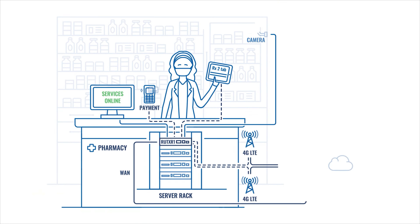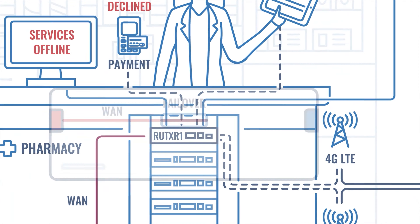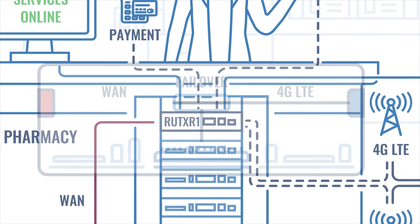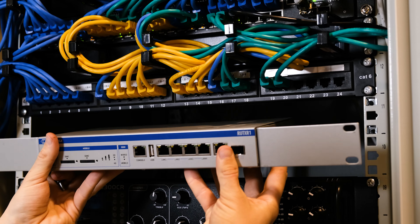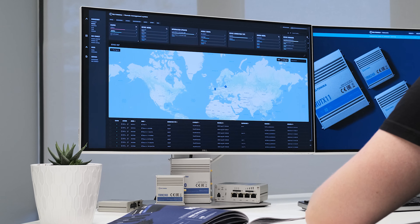If you lose your wired band service, the RUT-XR1 will automatically switch to cellular connection, eliminating downtime. You can easily set it up, install it in a 19-inch rack and manage it from anywhere using RMS.